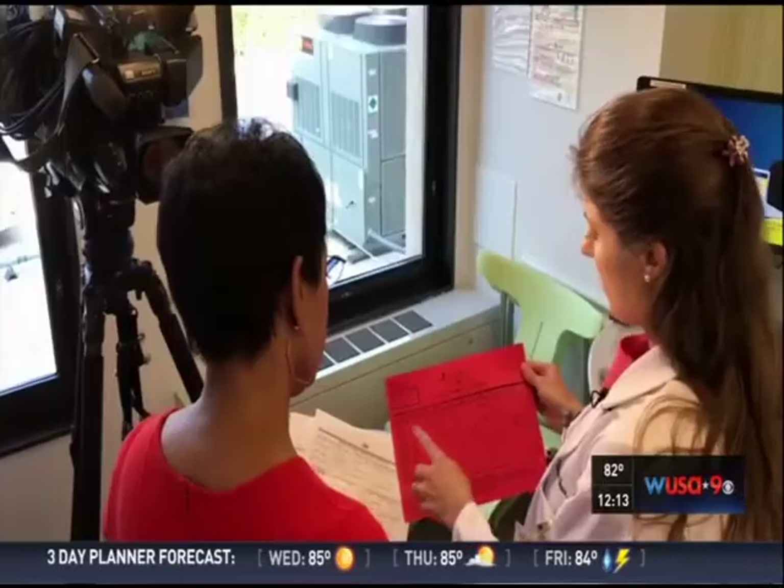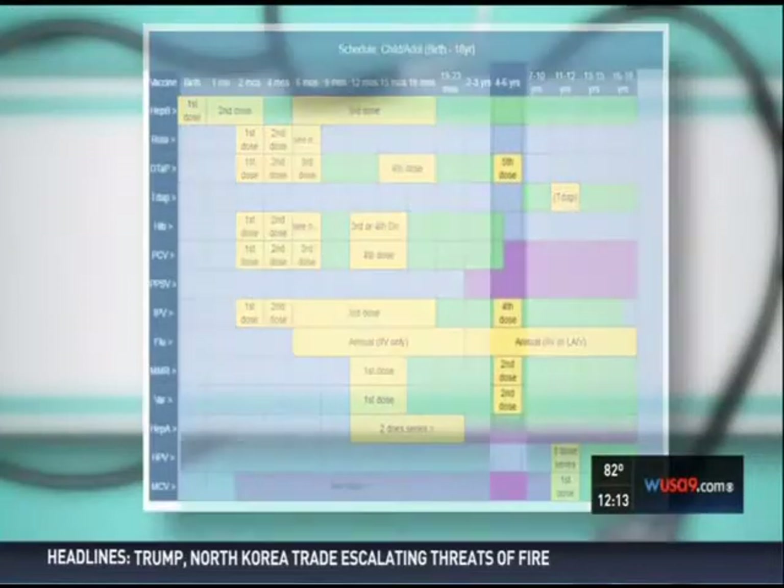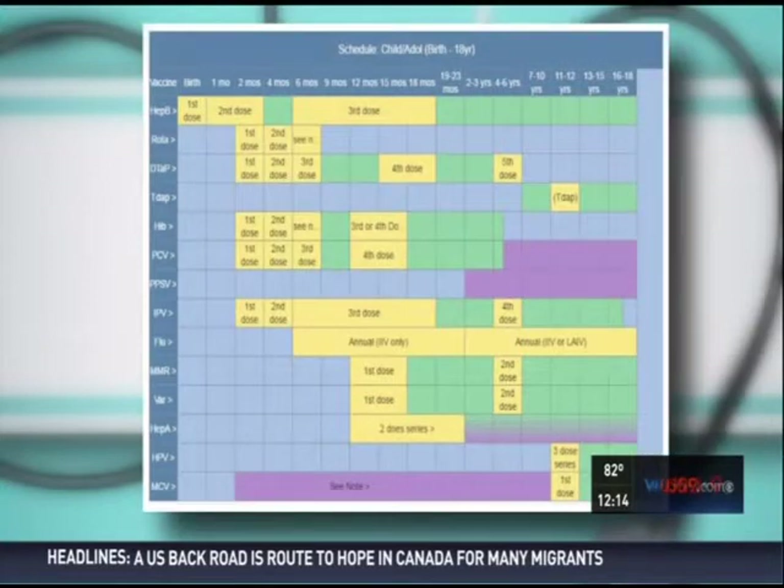This is our immunization schedule. Dr. Blair Farr is a pediatrician at MedStar Georgetown Pediatrics. At four years, we have another series of vaccines — we do the MMR: measles, mumps, rubella; the varicella, which is the chicken pox vaccine; and then the DTaP, the diphtheria, tetanus, pertussis; and a polio vaccine. And then nothing again until age 11.